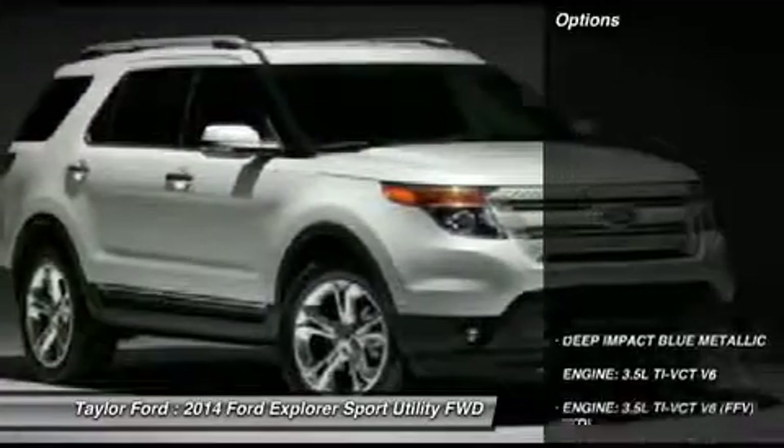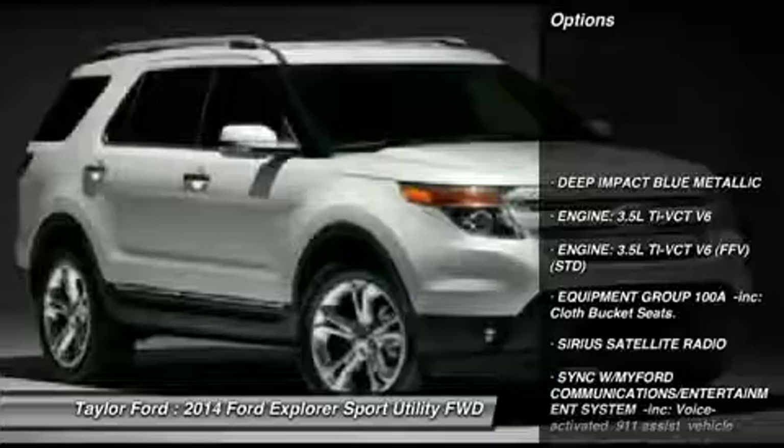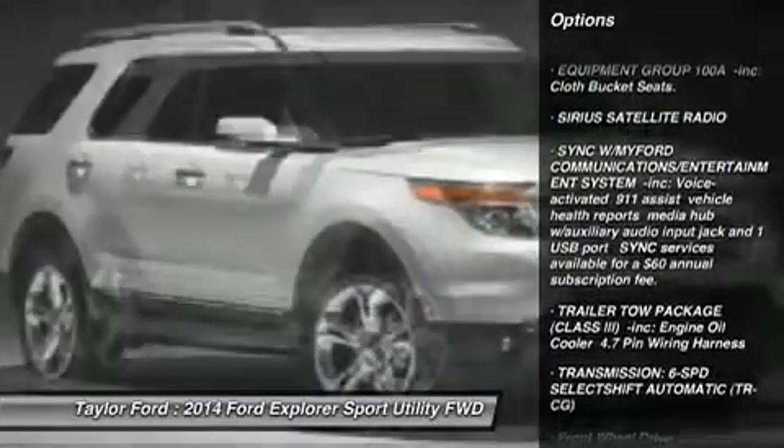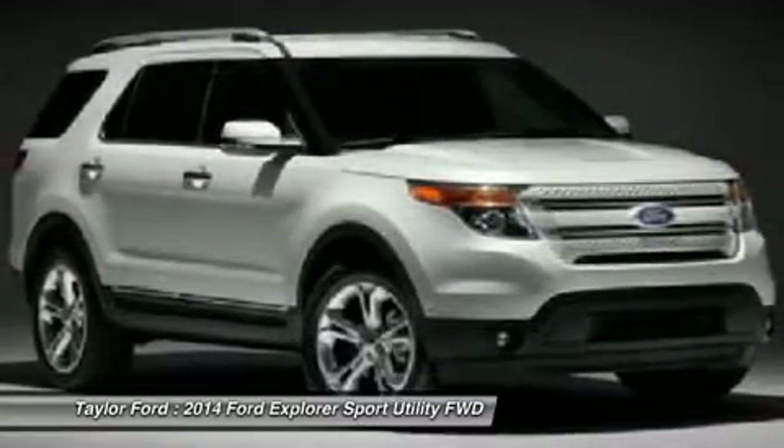Here are some of this vehicle's great options: anti-lock braking system, steering wheel audio controls, stability control, traction control.